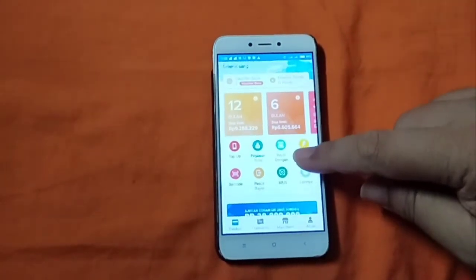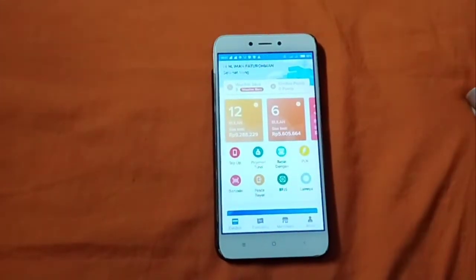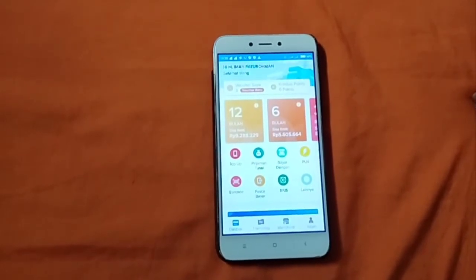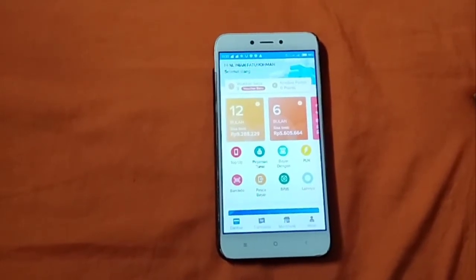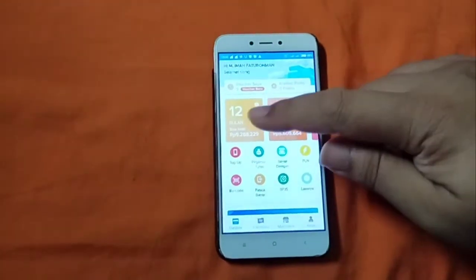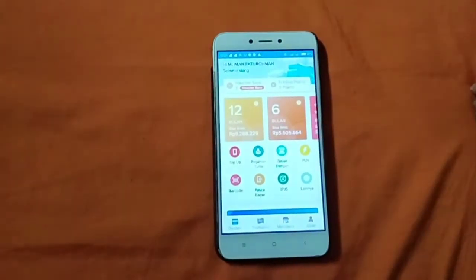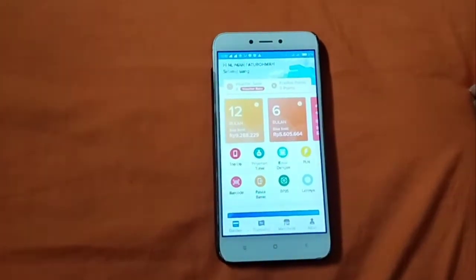Setelah itu akan muncul seperti ini tampilannya. Kebetulan saya sudah 2 tahun ya memakai Credivo ini, jadi ada tambahan limit untuk pinjamannya. Nah, ini pinjaman produk bisa dapat cicilan 12 bulan, tapi nggak saya pakai.